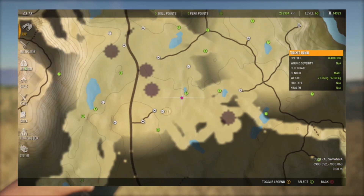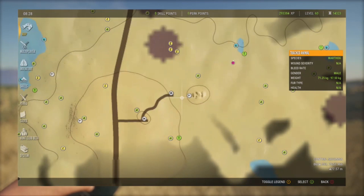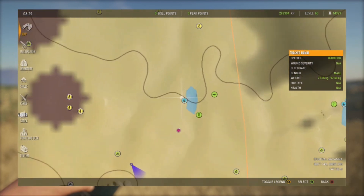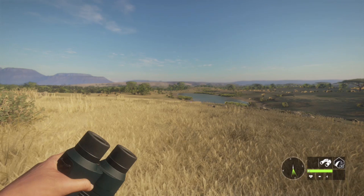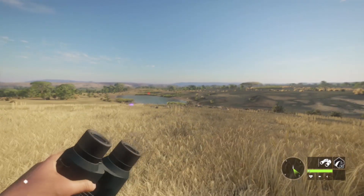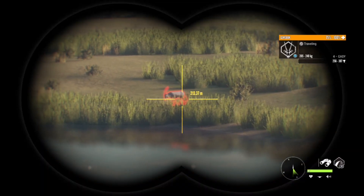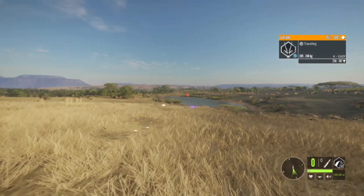We are at our third hotspot. It is right beside this outpost right here — I'm not going to say the names because they're really hard. But it's this pond right here. Flinter has tons of Gemsbok at this area, but I hardly ever see anything over here, even at the right time. But there is a level four Gemsbok at 214 meters.